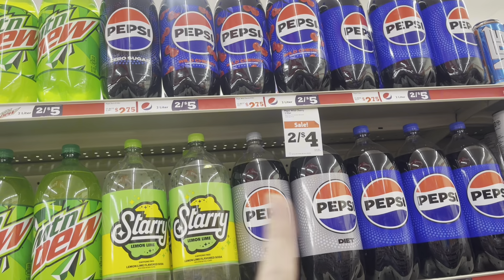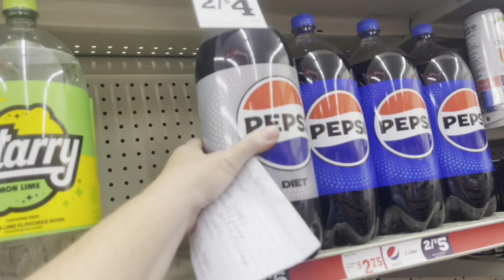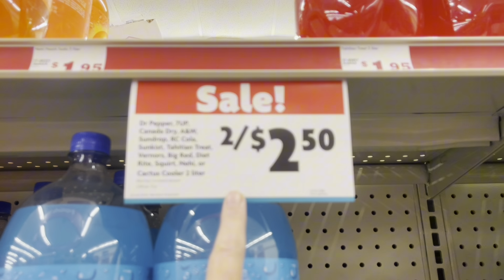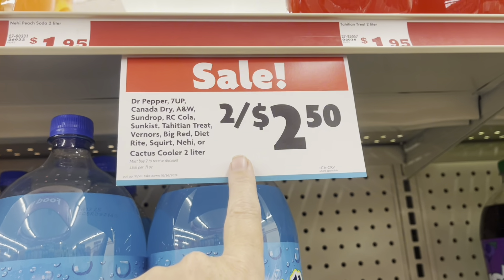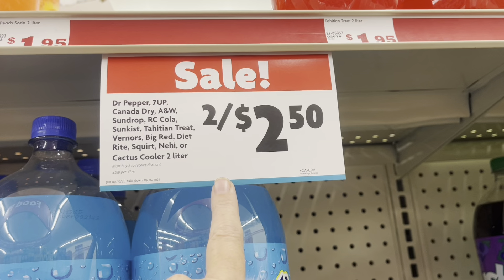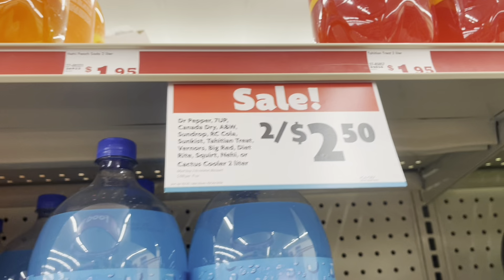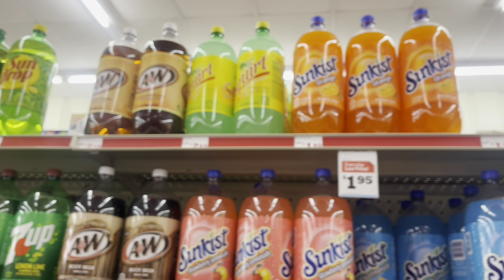Pepsi 2-liters are on sale, 2 for $4. I'm going to grab two Diet Pepsis. I also wanted to show you that Dr. Pepper 2-liters, RC Cola, 7UP, Canada Dry, A&W — all these 2-liters are 2 for $2.50. So that's a good deal too. If they had some Zero Sugar ones, I would be picking them up.